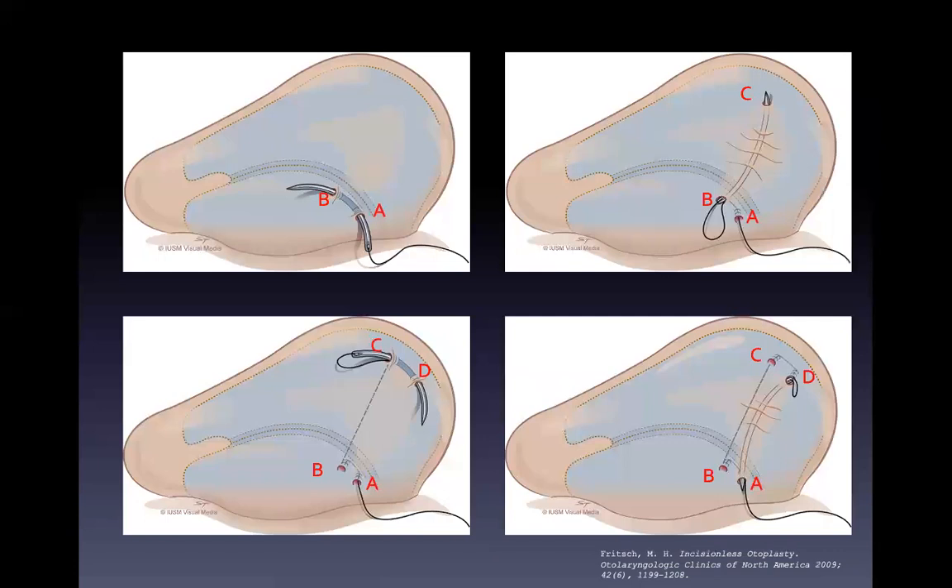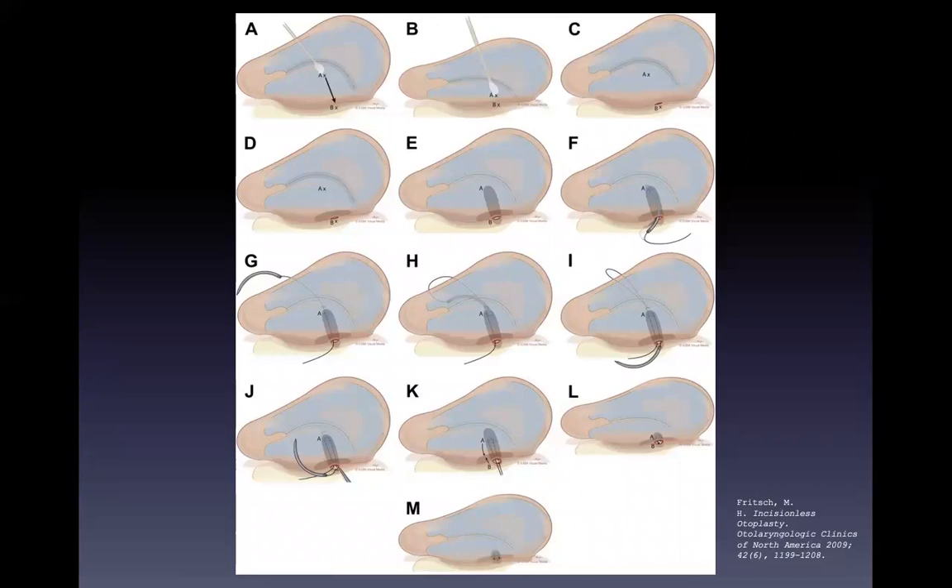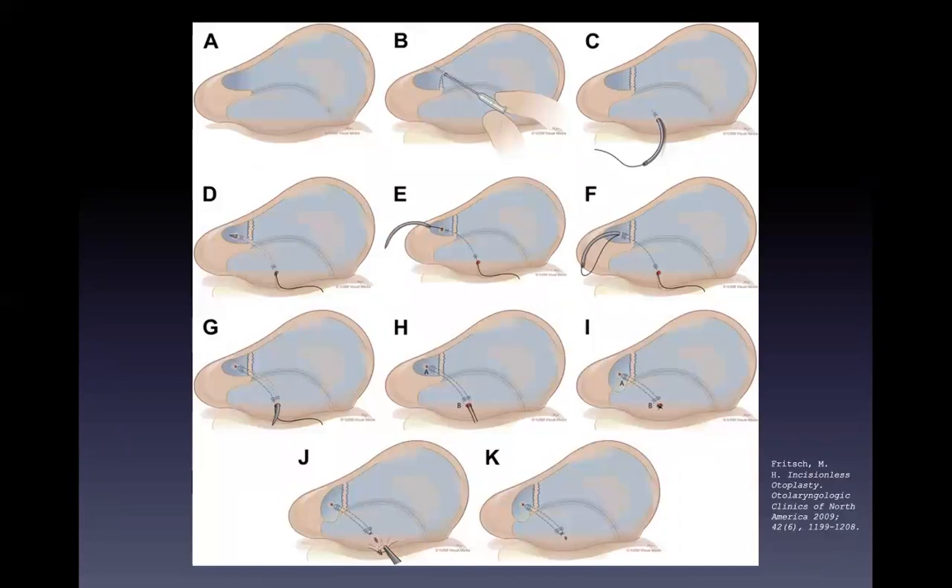In 2009, Professor Michael Fisch published version 3.0 of the incisionless otoplasty procedure. The retention sutures are placed only from the posterior surface of the pinna, and unlike versions 1.0 or 2.0, the needle never emerges through the anterior surface, to further reduce trauma to the pinna skin. The incisionless technique can be used in creating the neo-antihelix and for correcting the conchal bowl.